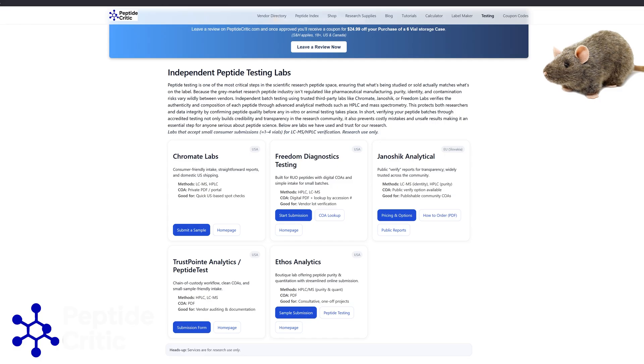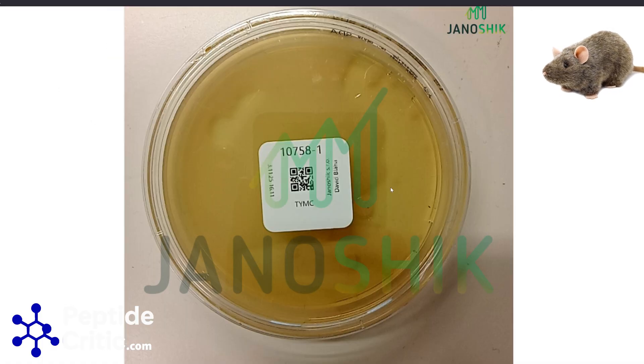People say things like, 'I've been injecting peptides for 15 years and never had a problem.' Awesome — that's very lucky. The reality is that a lot of these batches fail sterility. It's not like 50/50 — it's more like 10%. At least that's what we've seen, and there's a dark side to this.